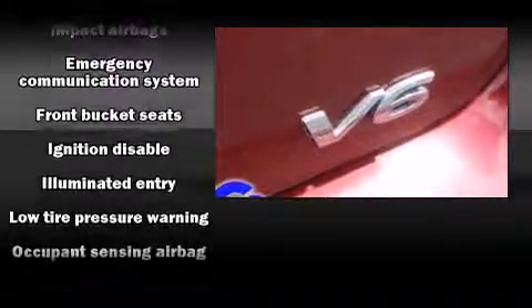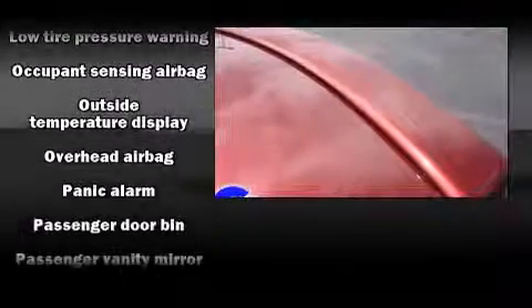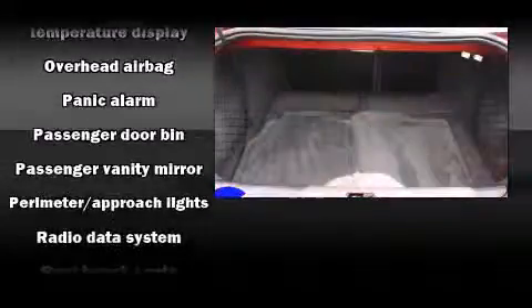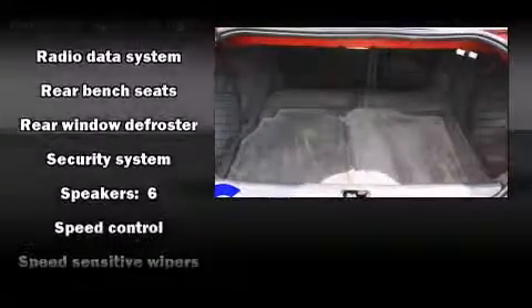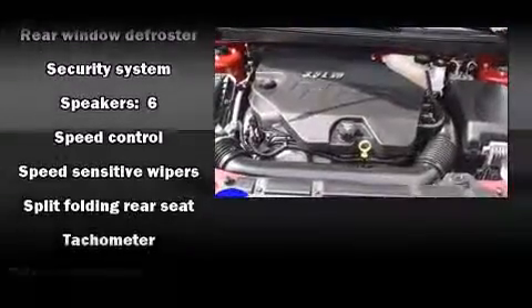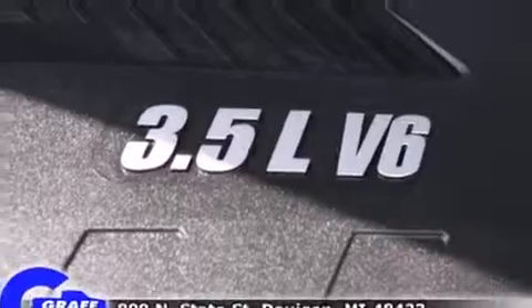Passengers are protected by various safety and security features including head curtain airbags, front side impact airbags, traction control, a security system, an emergency communication system, and four-wheel disc brakes with ABS. This car was designed with safety in mind, allowing you to drive with even greater assurance.